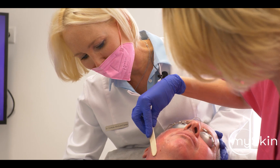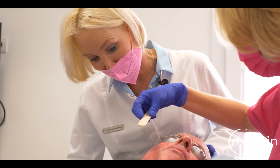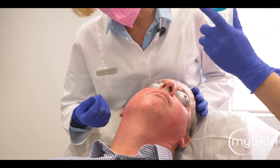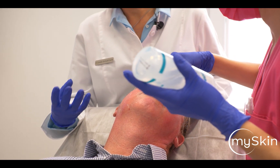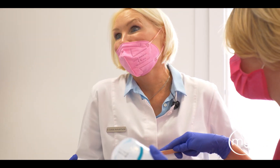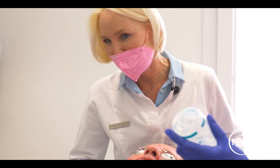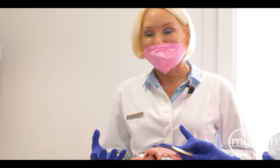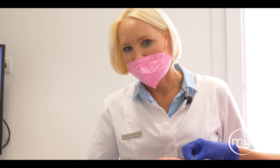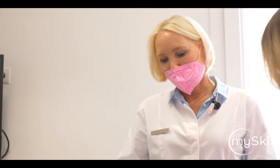We can see on his face also a poikiloderma — this is all related to sun exposure. What we see a lot in Caucasian skin is this type of condition: diffuse erythema, which is very often related to the image of being an alcoholic, because the skin is always red. Even though this is not related at all, the wish of our patients is very often to reduce that and achieve a nicer texture of the skin.